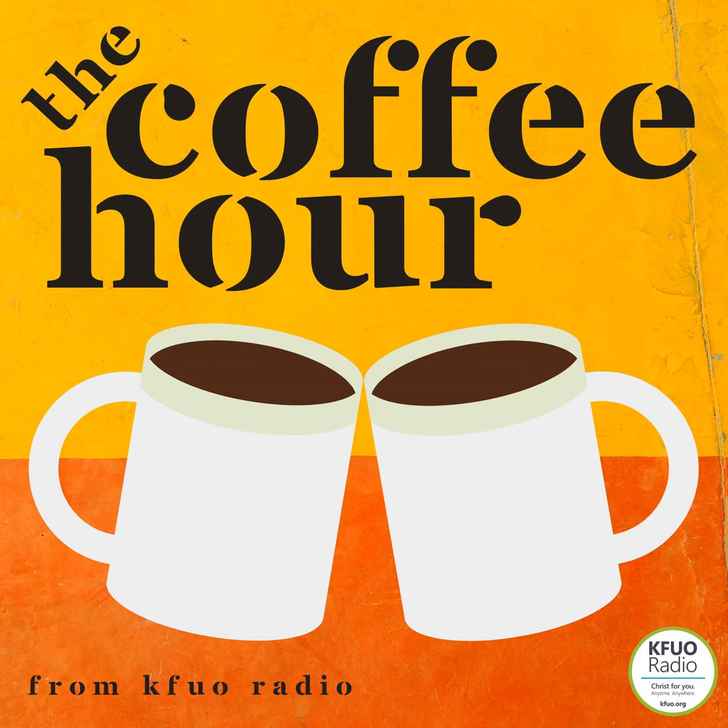Thanks to Concordia University Wisconsin for supporting the Coffee Hour — find out more at cuw.edu. We have a great story from Concordia University Wisconsin. Joining us today is Dr. Dan Sem, Dean of the Batterman School of Business at Concordia University Wisconsin. Dr. Sem, thanks for being our guest on the Coffee Hour today. Happy to be here! Tell us about the makerspace lab at Concordia University Wisconsin.